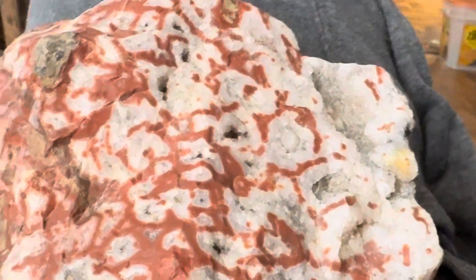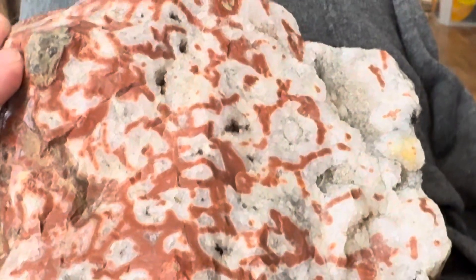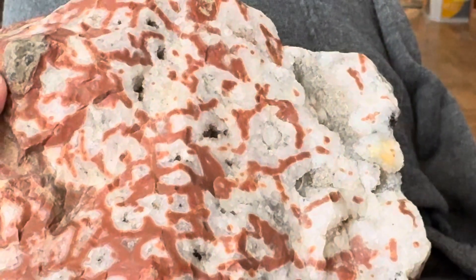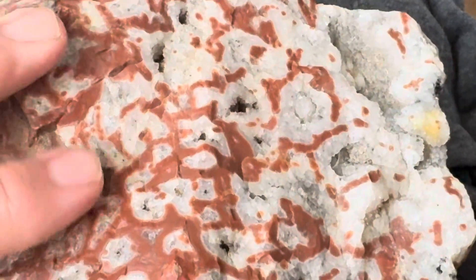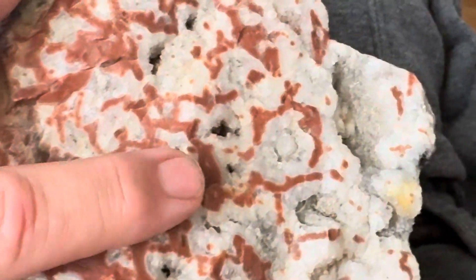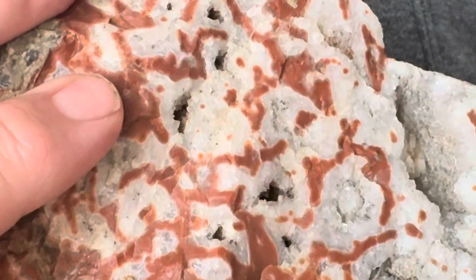The outcrop — I'm not going to tell you exactly where it came from, just the Thunder Bay area. Unfortunately the outcrop is no longer exposed; they did some highway work and covered it on the TransCanada route. But what you can see here is that this is some of the source rock for Lake Superior agate.